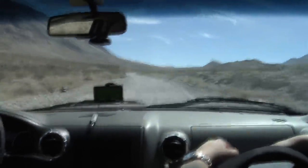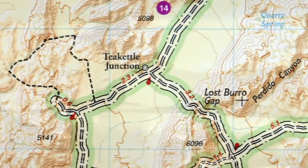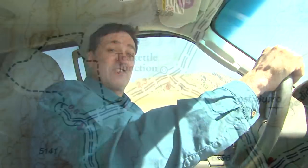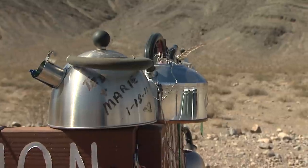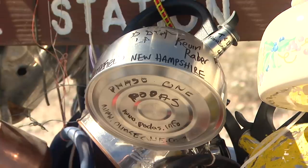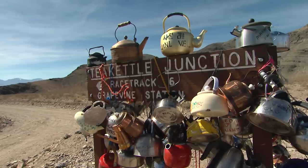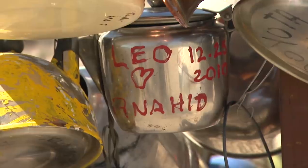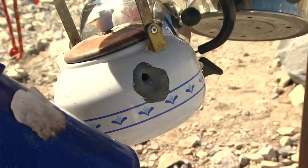Finally, we know we're getting close when we hit Tea Kettle Junction. It's right up ahead. Why do they call it Tea Kettle Junction? Brass tea kettles, aluminum tea kettles, tea kettles with writing, tea kettles with bullet holes.